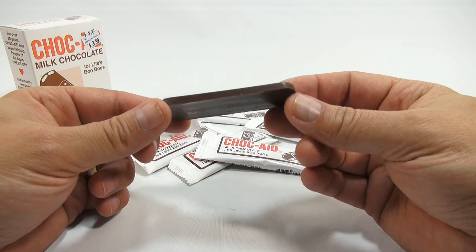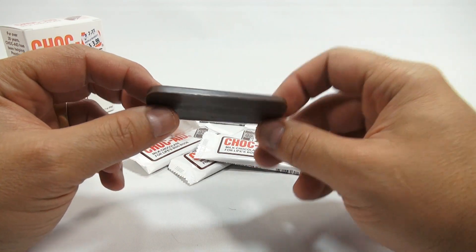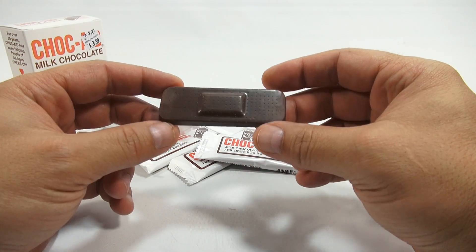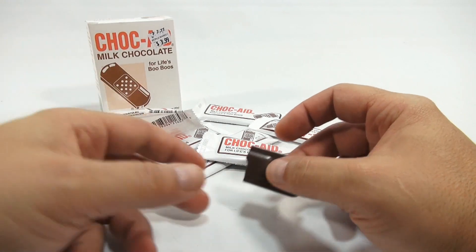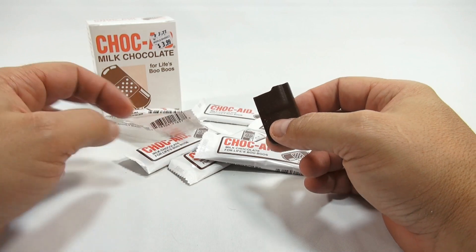So how thick do you think that is? This one's very — it's a little thicker here, a little thinner there. About an eighth of an inch, maybe three-sixteenths here. Would you like these? Would you eat them, if you had a boo-boo? Would you want a Chalk Aid milk chocolate for life's boo-boos?